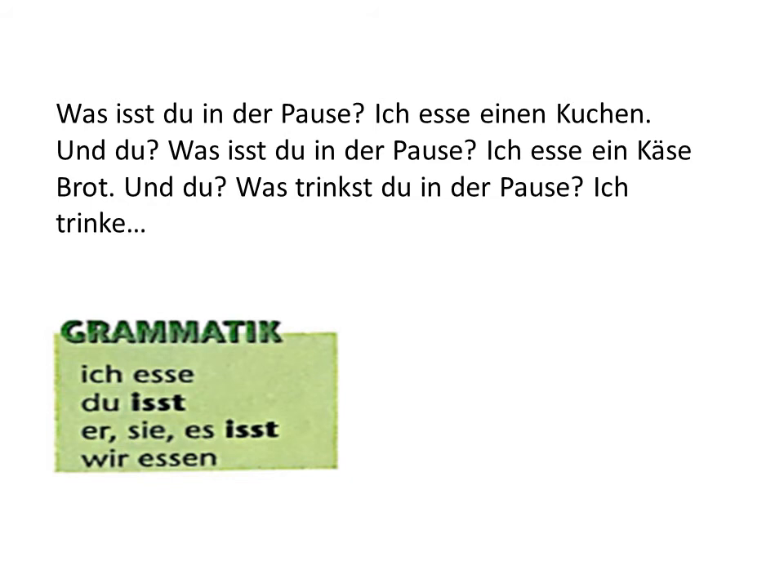So the answer is: Ich esse einen Kuchen — I eat a cake. Then you ask the other person: Und du? meaning 'And you?' Was isst du in deiner Pause? The other person also says: Ich esse einen Kuchen. Note that Käsebrot is cheese bread. Then the follow-up question is: Was trinkst du in deiner Pause? — What do you drink in your break? You can say: Ich trinke Orangensaft — I drink orange juice. I hope this extract and question-answer paragraph was clear.